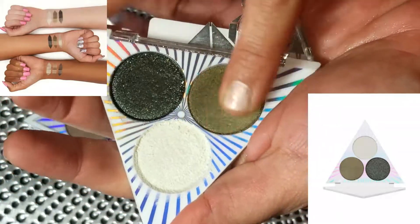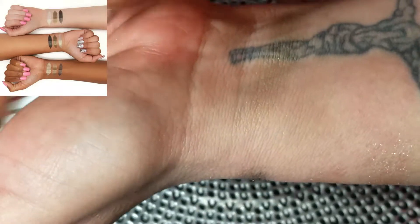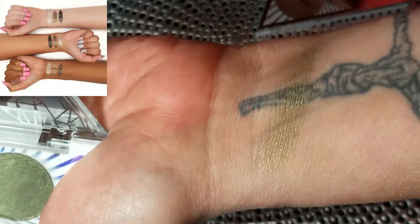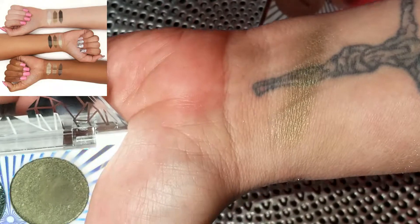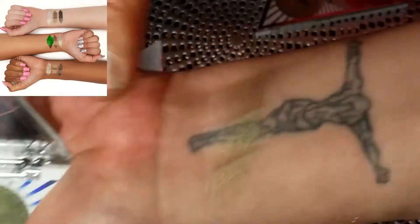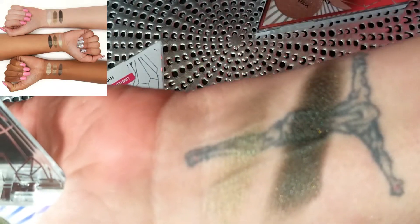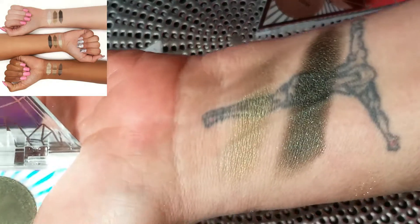The Jade palette gave me trouble — the lighter shade barely shows up even when pressing hard with a brush. It's a pretty army-green with a gold shift but renders itself useless because it's very difficult to pick up. The deeper green foil with gold fleck is better but you definitely need to use it wet; on a powder-set eye it just falls off.